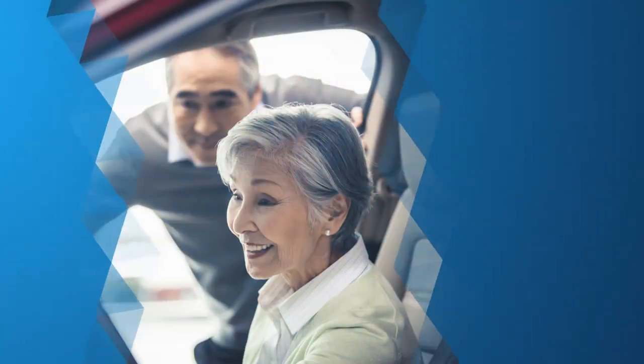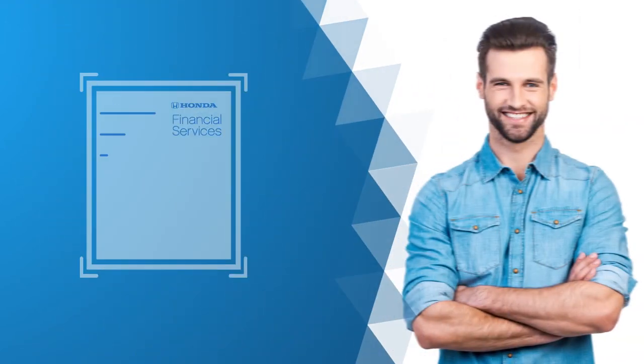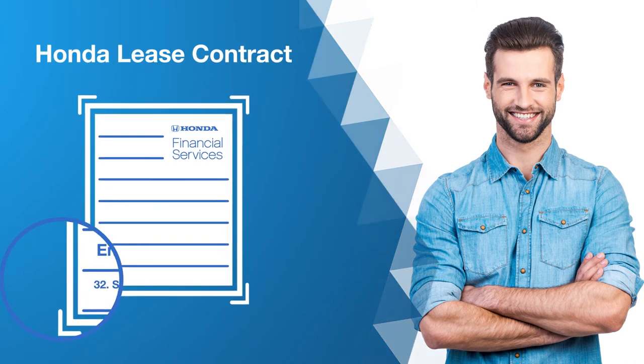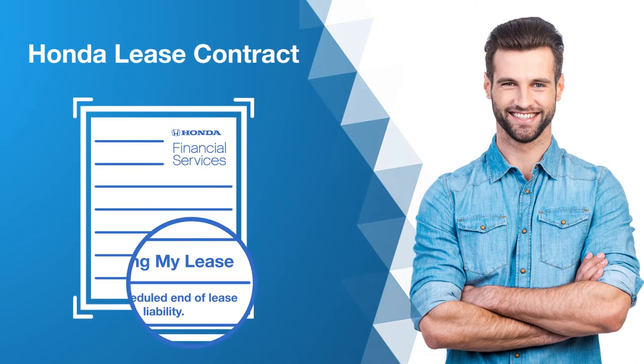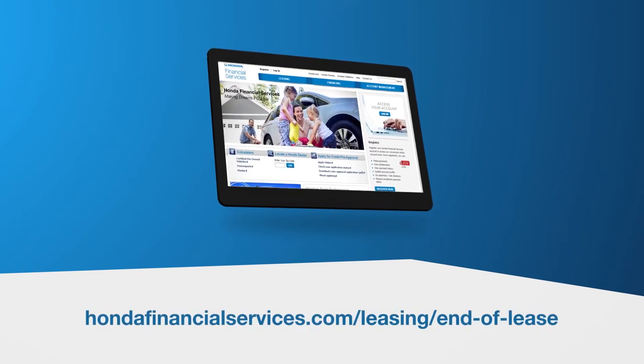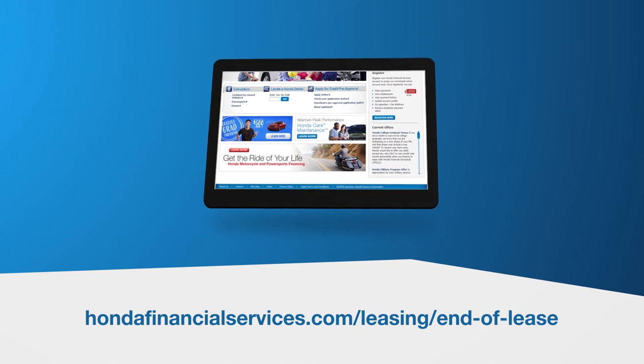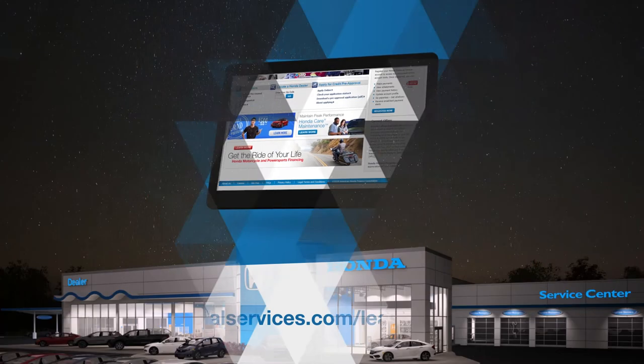That's real cash savings just for being a loyal customer. Not to mention, you get to enjoy the latest technology that goes into every Honda vehicle. For more information on turn-in fees and waivers, please refer to your lease contract. To learn more about all of your lease end options, see our library of videos and discover more information at hondafinancialservices.com/leasing/endoflease.